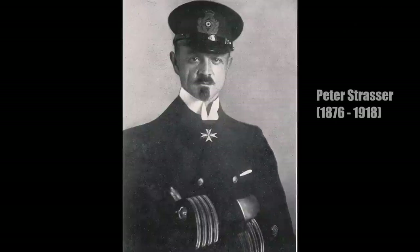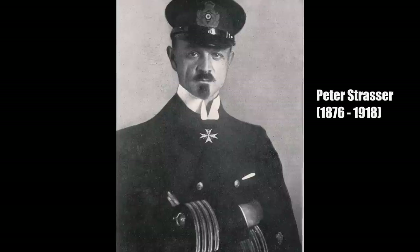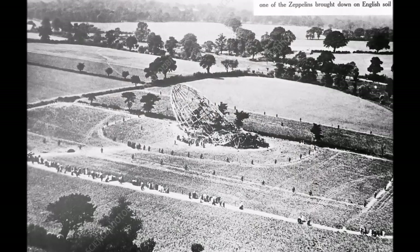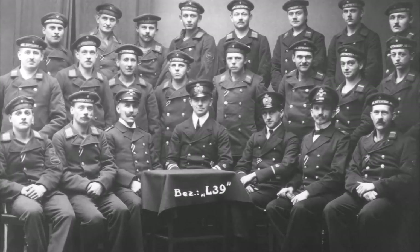The chief commander of German Navy Zeppelins, Peter Strasser, was still convinced that Zeppelins were better for bomb attacks than planes. His Type X Zeppelin was shot down over London in August 1918 and no one survived. And that was pretty much the end of Zeppelin bomb attacks in the First World War.